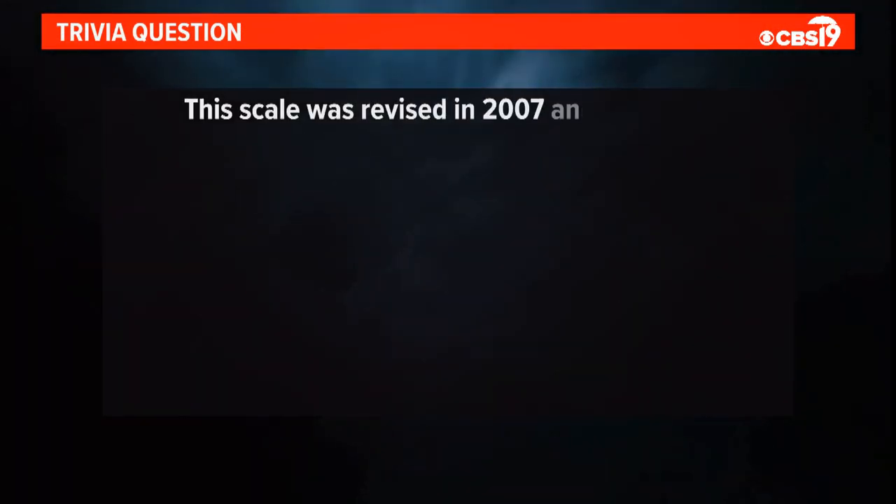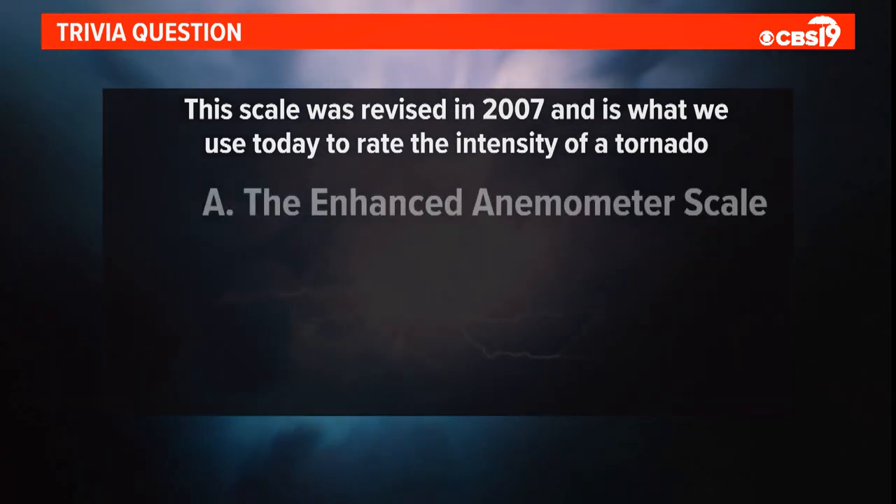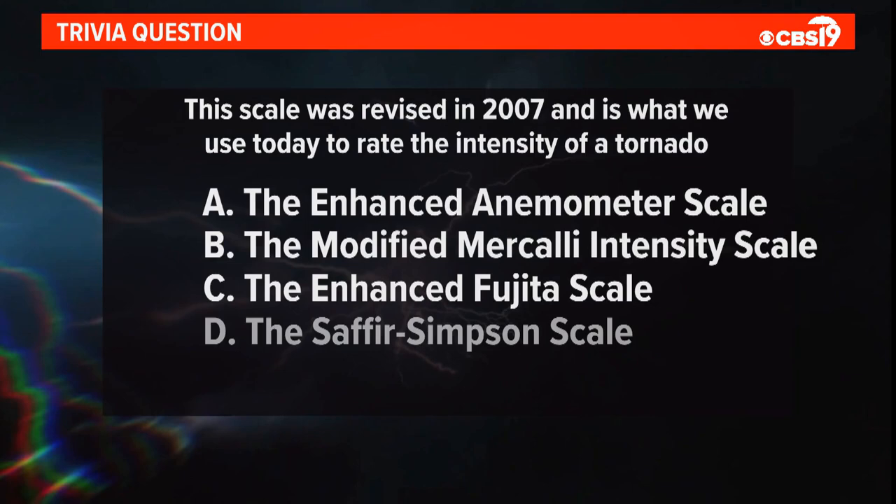This scale was revised in 2007, and it's what we use today to rate the intensity of a tornado. Is it the Enhanced Anometer Scale, the Modified Mercalli Intensity Scale, the Enhanced Fujita Scale, or the Saffir-Simpson Scale? We'll give you the answer later on Surviving the Storm.